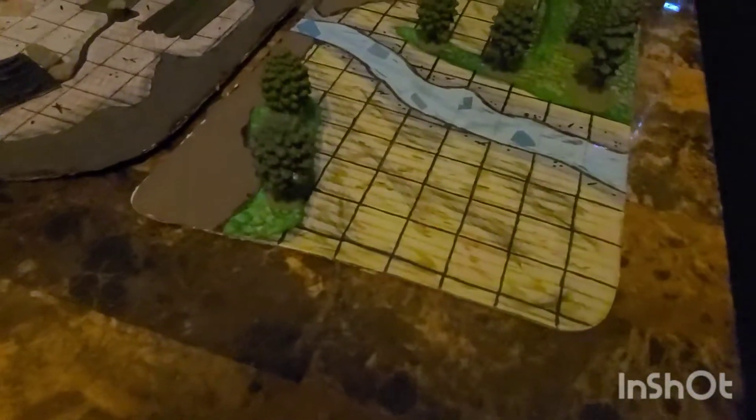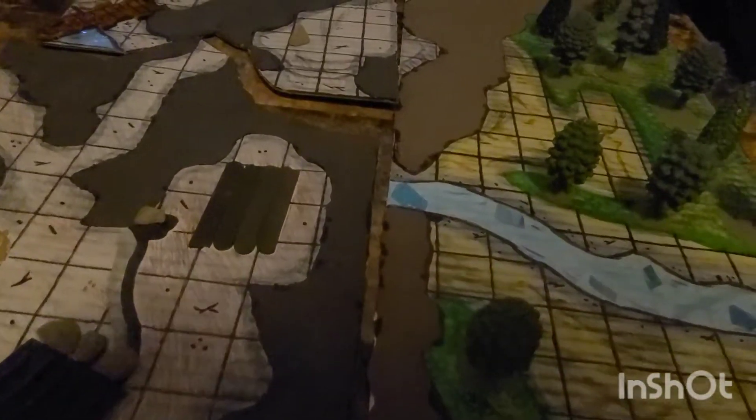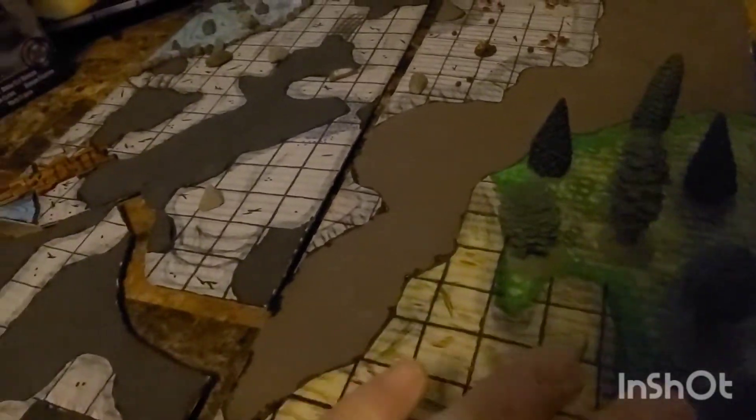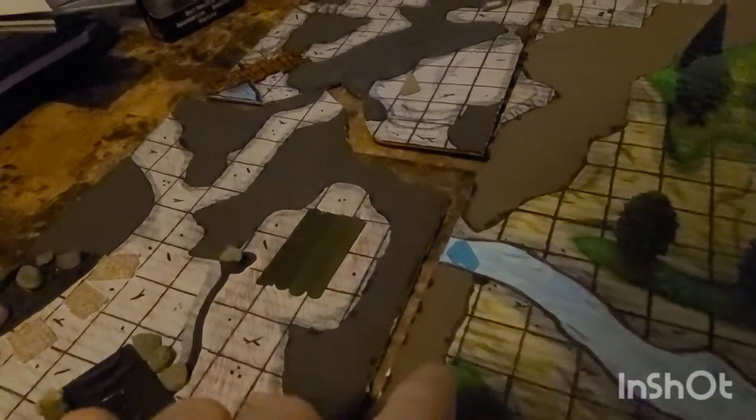This is supposed to be Cragmaw Hideout. We went ahead and built this map so you can start playing this area when the time comes. There's the trees, this is the grassy area here, this is the river obviously, and this goes upstairs into the cave.